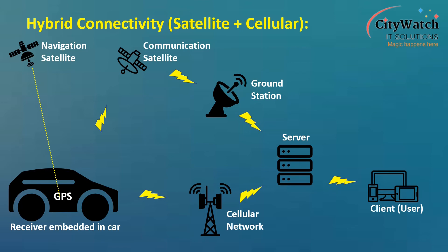By default, these tracking devices will use the cellular network for two-way communication with the tracking server. When cellular network is unavailable, the tracking device will automatically switch to data transmission via the Iridium network.